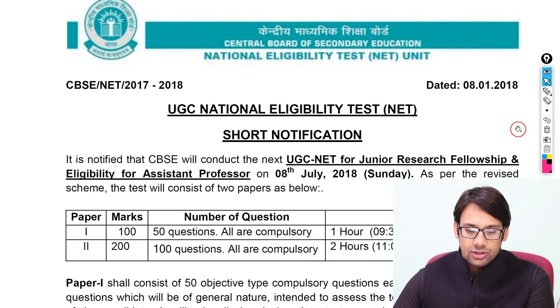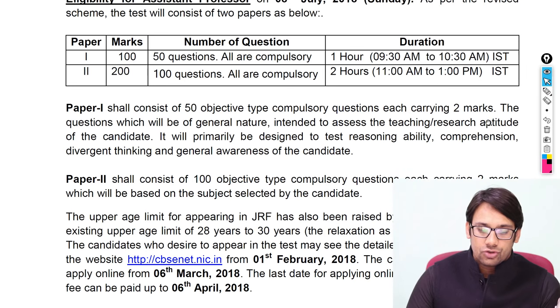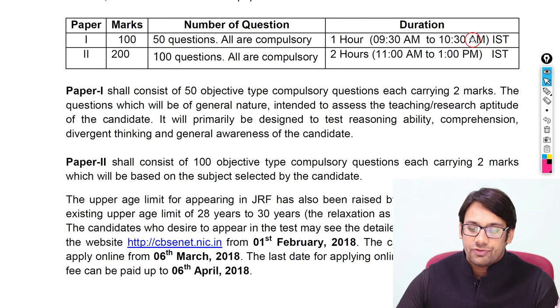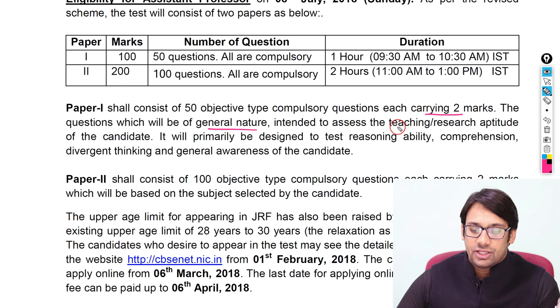Paper 1 consists of 50 objective type questions, each carrying 2 marks. The questions will be of general nature, which include teaching aptitude, research aptitude, reasoning, general awareness, and so on.